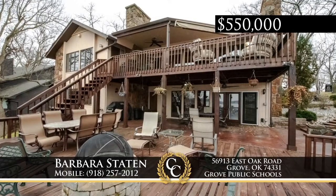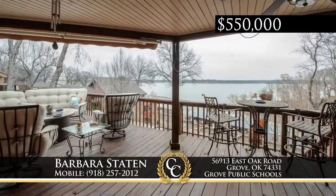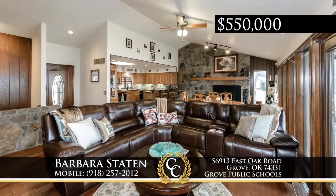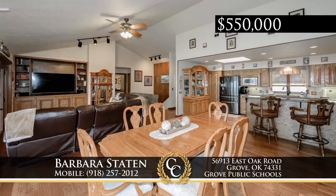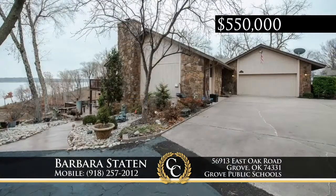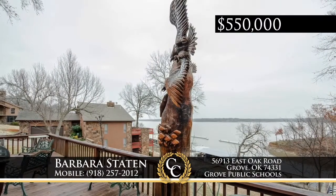Beautifully updated at the Cliffs of Monkey Island on Grand Lake, this four-bedroom, four-bath home has awesome lake views and is centrally located to all of the island's amenities. The open concept plan boasts two wood-burning fireplaces, two living rooms, and granite counters. There's a large safe room and plenty of entertaining space. Parking is complete with a two-car garage and 30-foot boat slip. Enjoy gorgeous sunsets and resort conveniences of golfing, restaurants, marinas, and more. Call Barbara Statton at 918-257-2012.